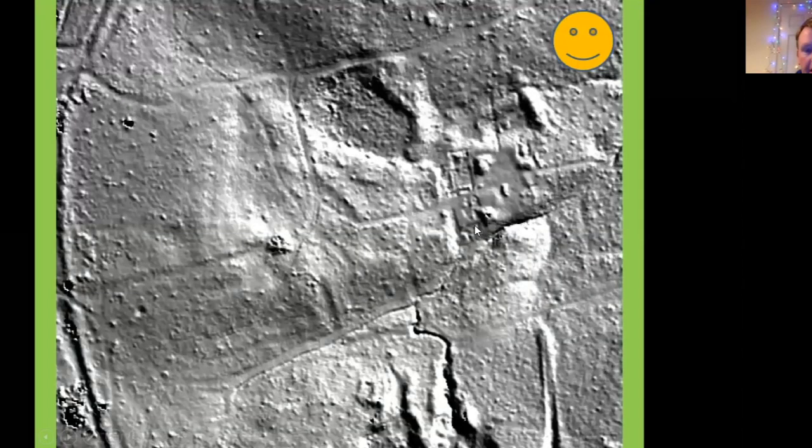The beauty of LIDAR is that you can light the results in different directions and see different things. On this version you can see very clearly the trackway going down to the site, the flattened platform itself, and the fish ponds around it.